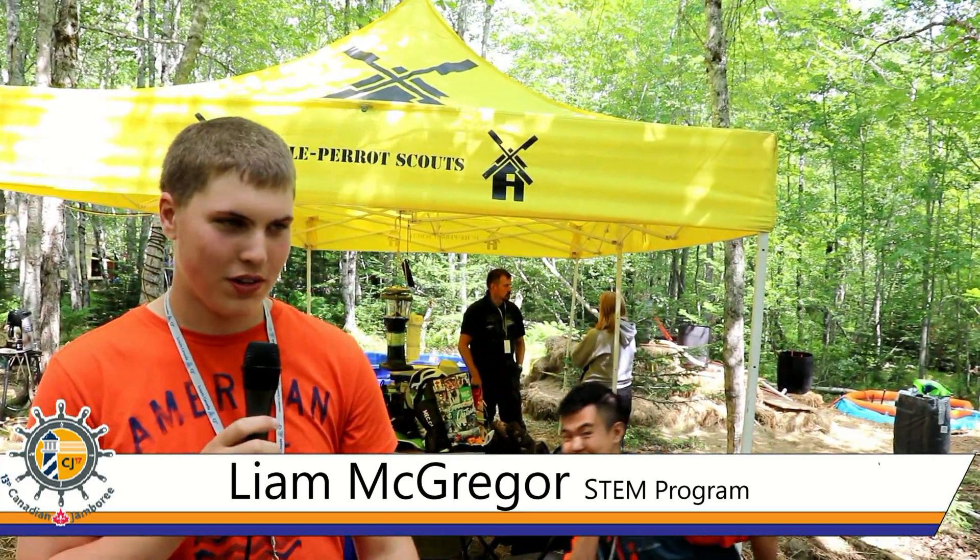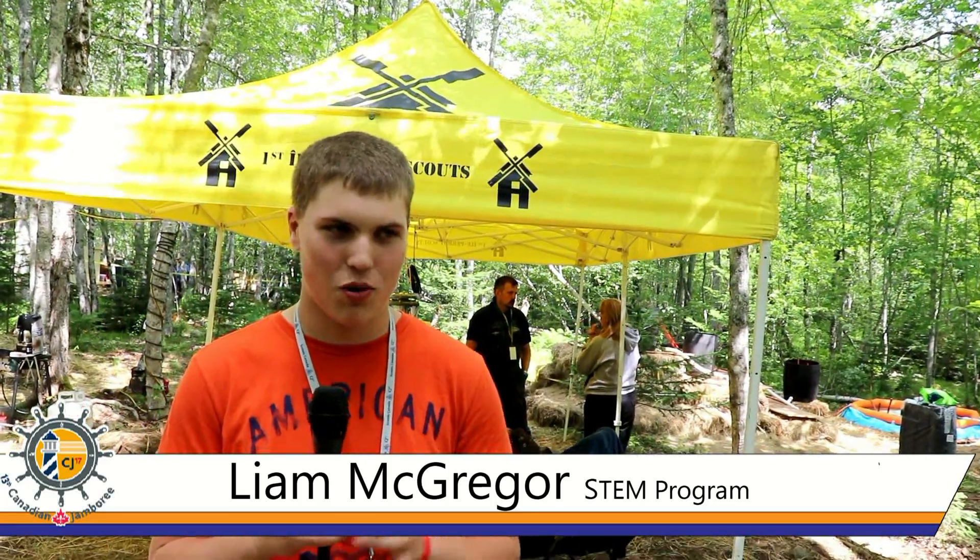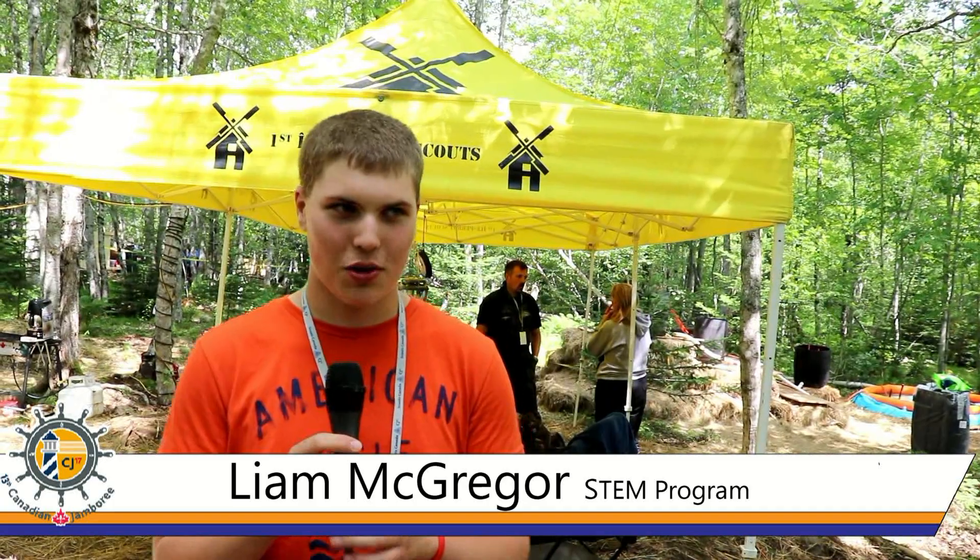Over there we have a boat building station. It has balsa wood and dowel masts and tinfoil, so you can make your boats and race them or just see how much cargo they can carry.